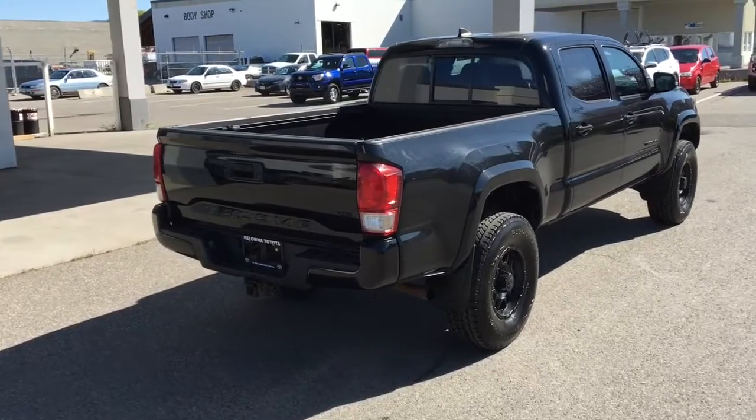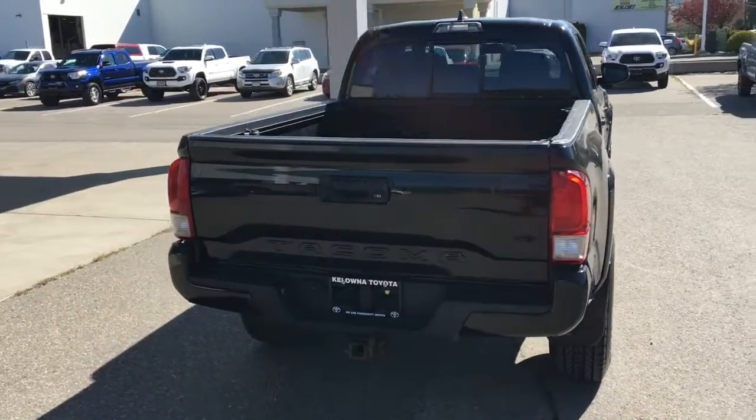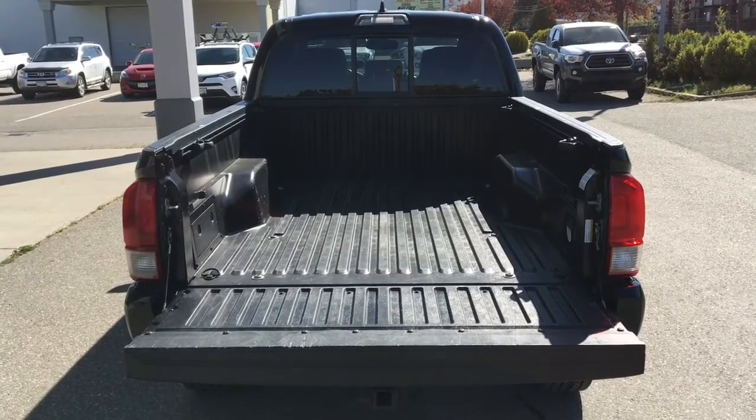Around the back you'll find a shark fin antenna, blacked out emblems, a step bumper, a sliding rear window, and a tow package. Dropping the tailgate reveals the pickup's composite bed is in top condition and includes a 120-volt power outlet.